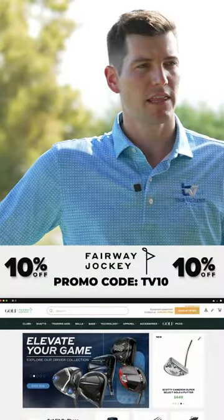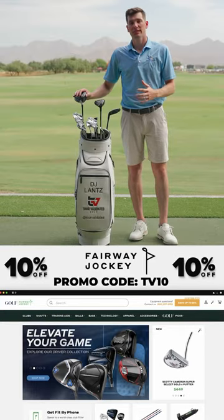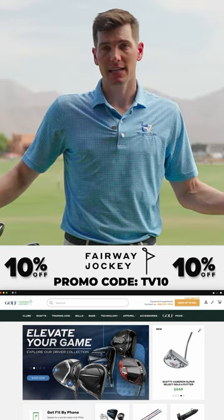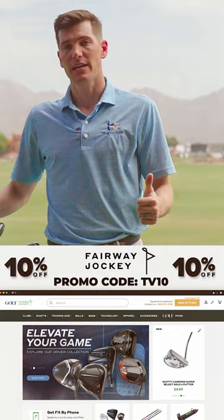But before we get into it, I just want to thank Fairway Jockey, our sponsor for the show. Make sure to utilize promo code TV10 — it's going to give you 10% off your entire purchase. That's anything from shafts, club heads, accessories, training aids, anything you need to play better golf. Head over to fairwayjockey.com, again use TV10 and get yourself dialed in.